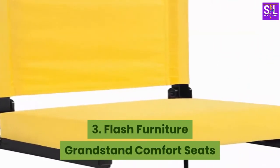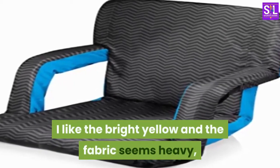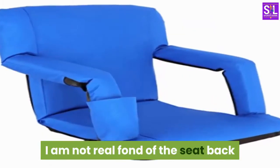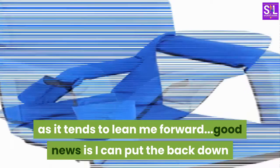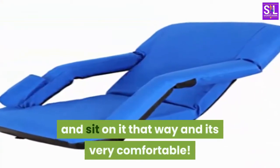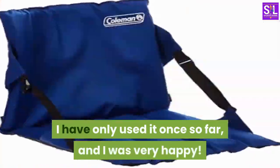Number 3: Flash Furniture Grandstand Comfort Seats by Flash with Ultra Padded Seat in Black. I like the bright yellow and the fabric seems heavy. I am not real fond of the seat back as it tends to lean me forward. Good news is I can put the back down and sit on it that way and it's very comfortable. I have only used it once so far, and I was very happy.